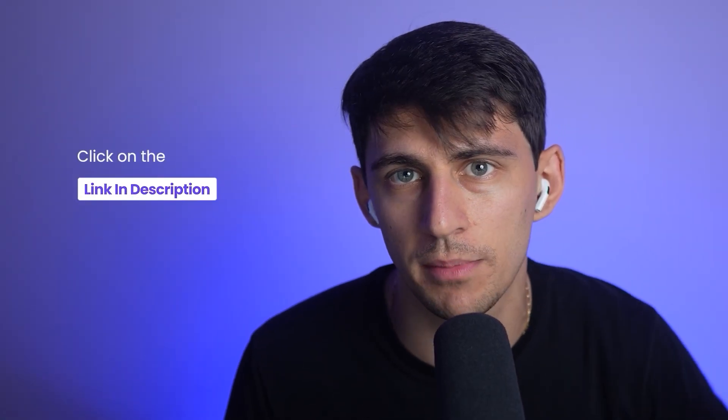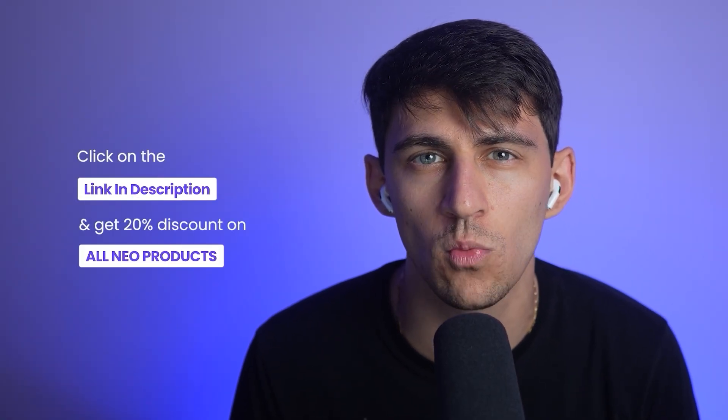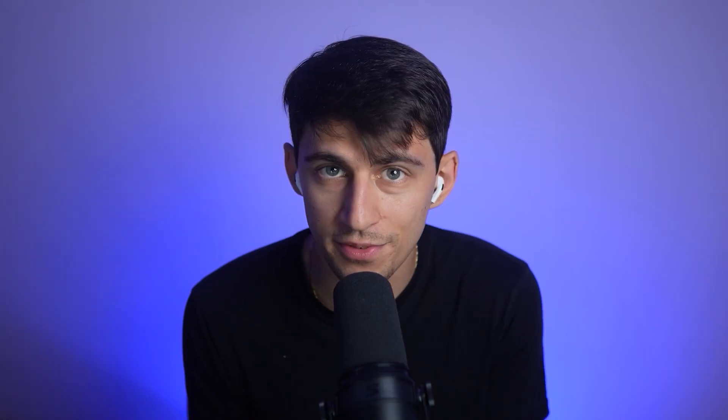The next step for all you solopreneurs: click the link in the description below and get a 20% site-wide discount on Neo. If you found this video helpful, make sure to hit that like button, subscribe, and we'll see you in the next one.